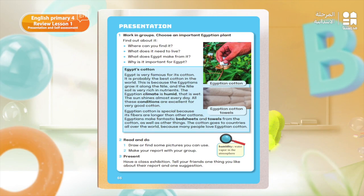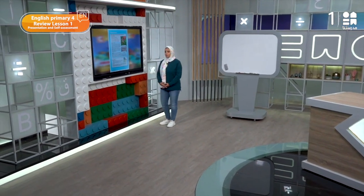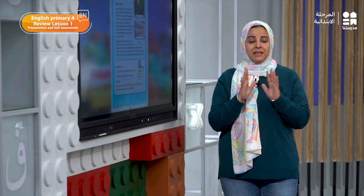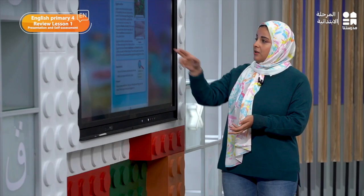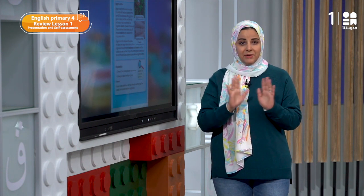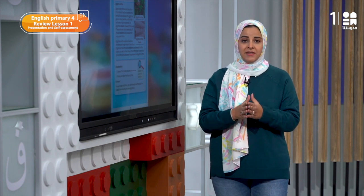Now look at your books, page 66. Let's look at these two pictures. What do you know about Egyptian cotton? Today we will talk about a very important plant — it is cotton. Egypt is well-known for the cotton plant. Let's look at the pictures of Egyptian cotton. Egyptian cotton is very special. People all around the world admire the Egyptian cotton. Also, we export the Egyptian cotton.